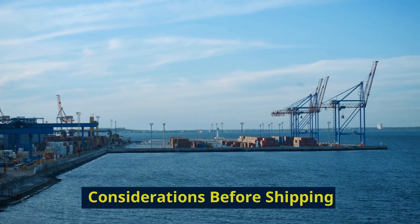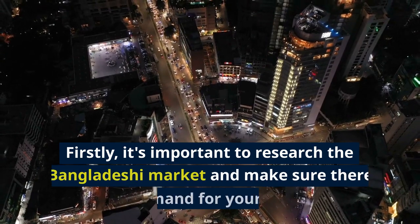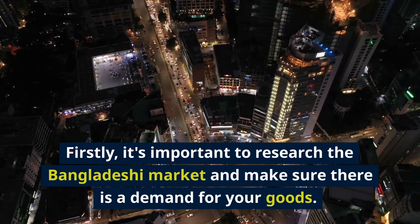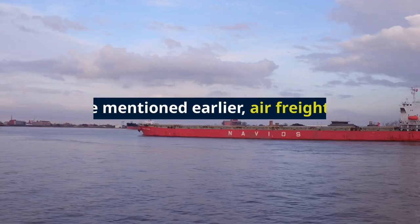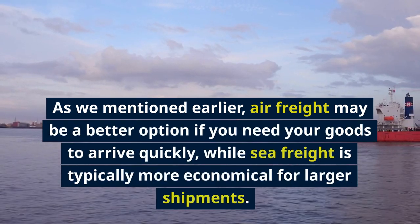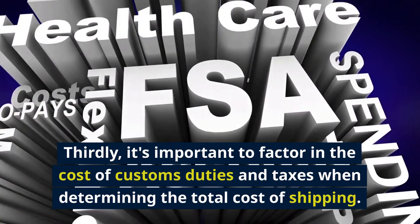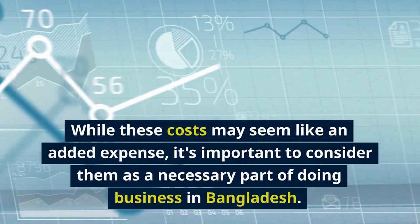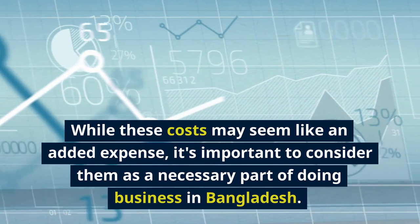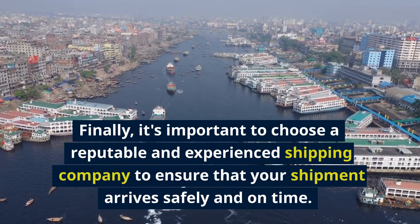Before shipping your goods from China to Bangladesh, there are a few important things to consider. Firstly, research the Bangladeshi market and make sure there is a demand for your goods. Secondly, determine the best shipping method — air freight if you need quick delivery, or sea freight for larger, more economical shipments. Thirdly, factor in the cost of customs duties and taxes as a necessary part of doing business. Finally, choose a reputable and experienced shipping company to ensure your shipment arrives safely and on time.